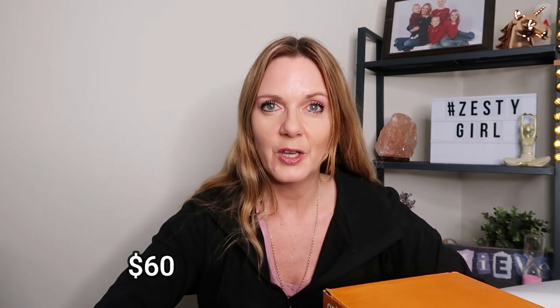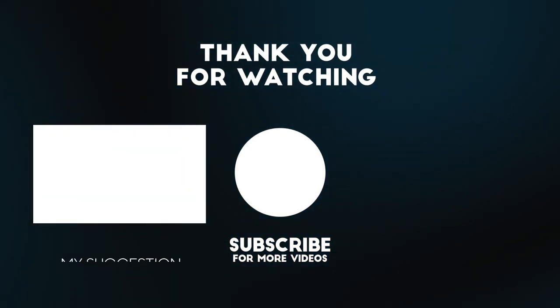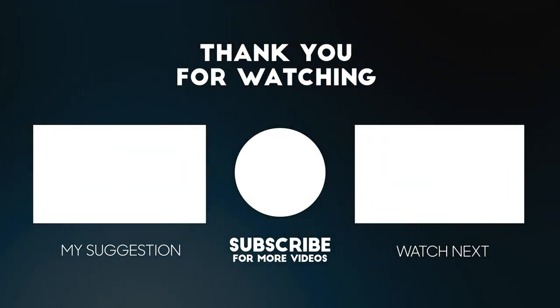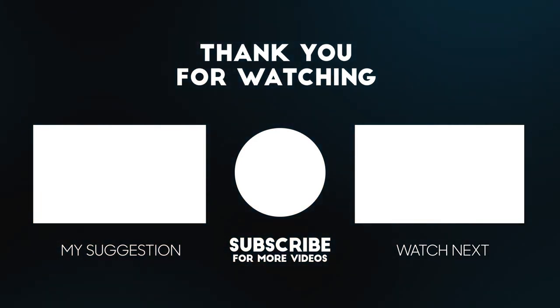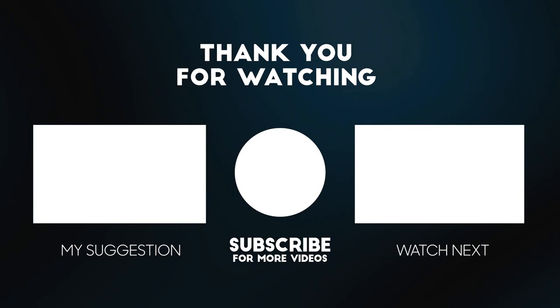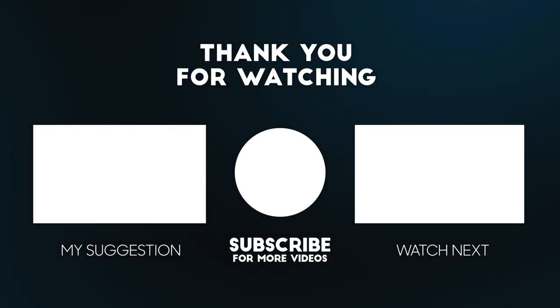And that was all — I'll put on the screen how much I spent this week. Thanks for watching, I hope you enjoyed this quick Kmart haul. If you did, please give it the thumbs up, please subscribe to my channel, and I look forward to seeing you on the next video. See ya, bye!